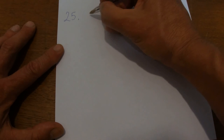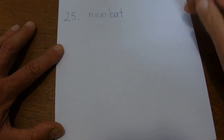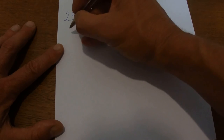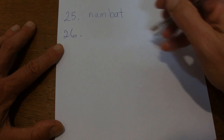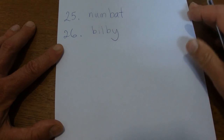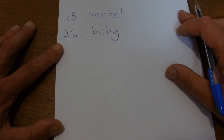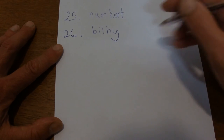The next one is a numbat. It's a bit like a wombat but a lot smaller, and it's called a numbat. The next one is a bilby — a bit like a bandicoot, small, with a very long nose. It likes to dig in the ground for ants and that sort of thing. That's called a bilby.